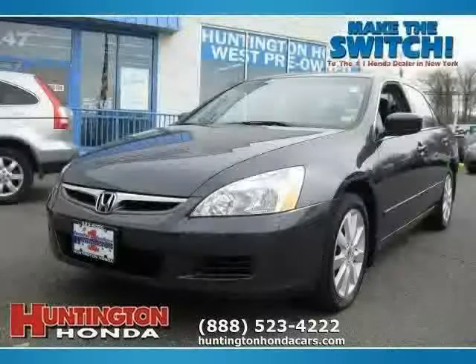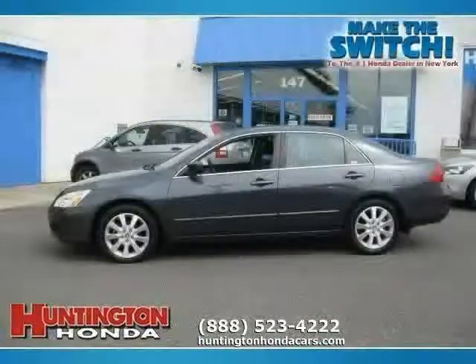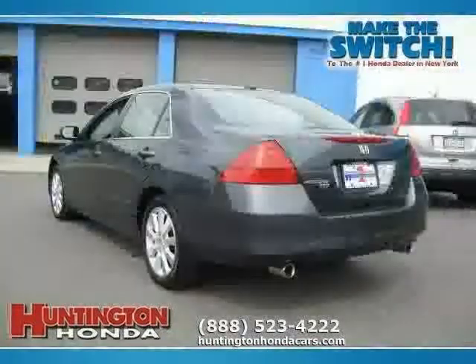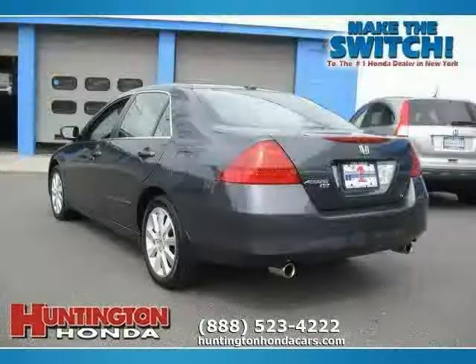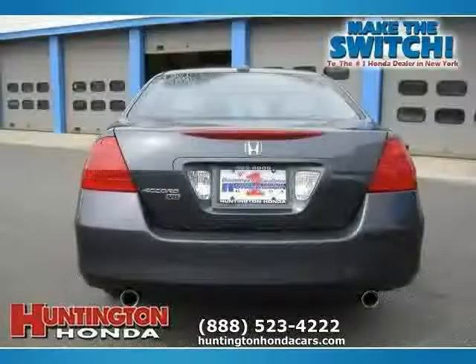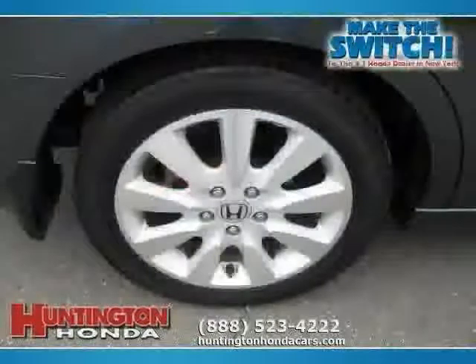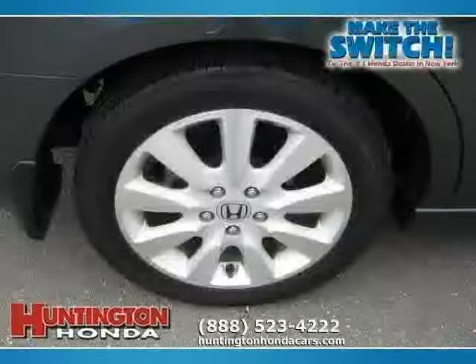Like this 2007 certified Honda Accord sedan equipped with leather interior, heated passenger seat, power door locks, power tilt sliding sunroof, heated mirrors, driver and passenger side airbag, traction control, front wheel drive, leather seats, rear head airbag, vehicle anti-theft system, and side head airbag.